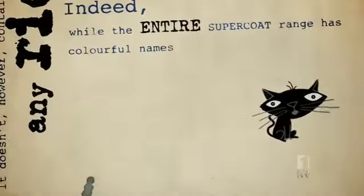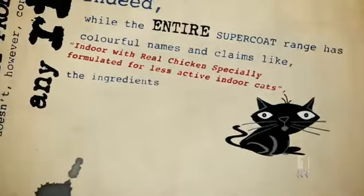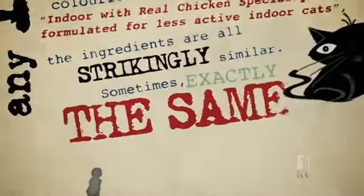Indeed, while the entire Supercoat range has colourful names and claims like Indoor with Real Chicken, specially formulated for less active indoor cats, the ingredients are all strikingly similar, sometimes exactly the same.